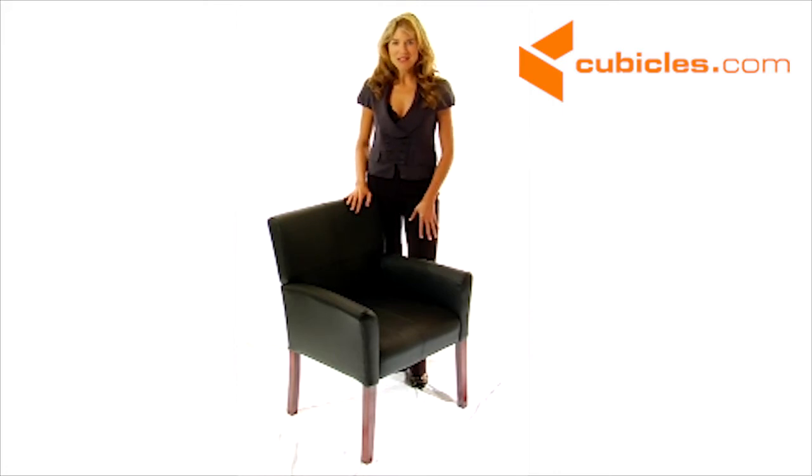If you want to give the best first impression at a cost that's right for any budget, make it the Executive Leather Side Chair.